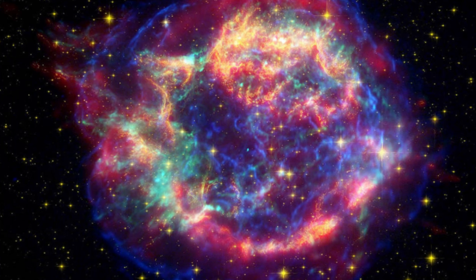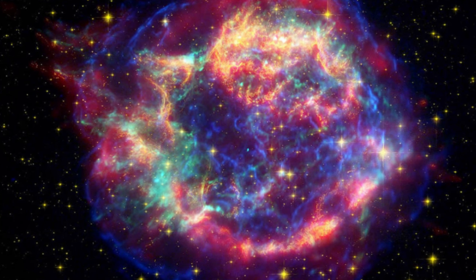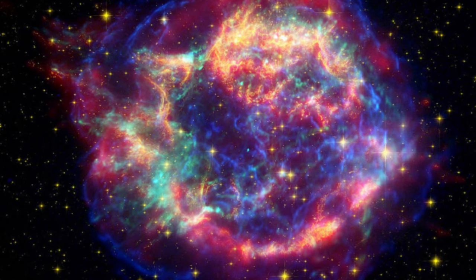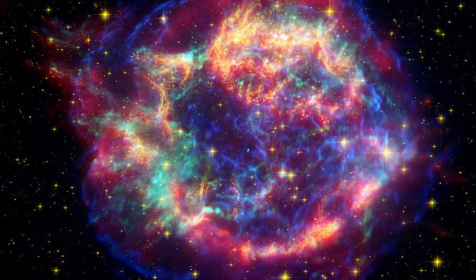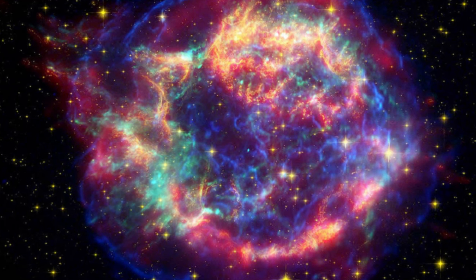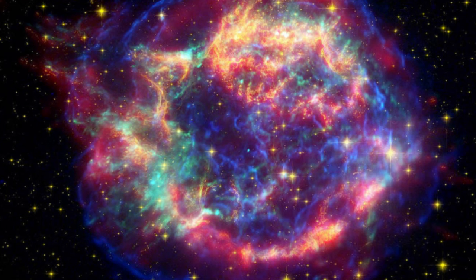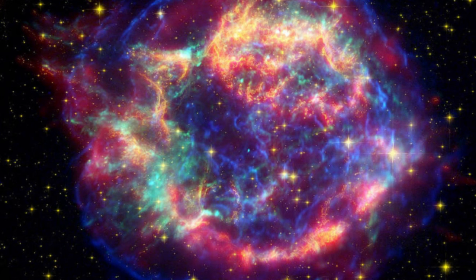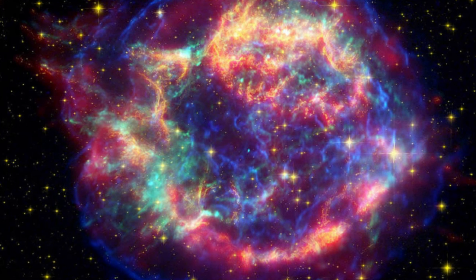Cassiopeia A emits light in multiple wavelengths, and consists of a large, roughly spherical shell of expanding material, likely ejected prior to the supernova as the star became increasingly unstable. This material is expanding at an average rate somewhere between 4,000 and 6,000 kilometers — 2,485 and 3,730 miles — per second.